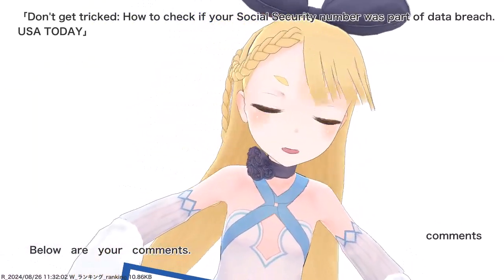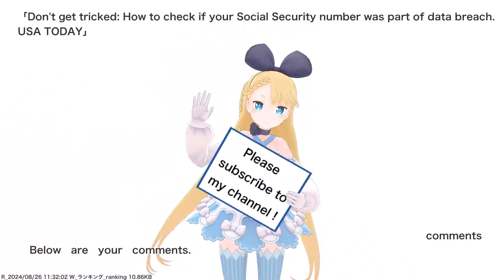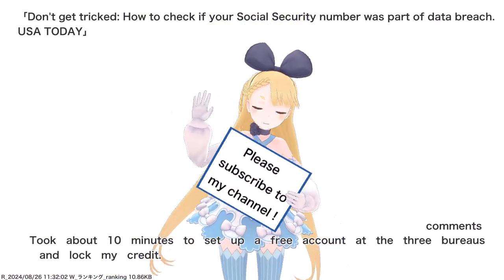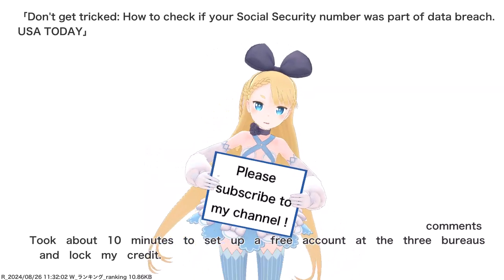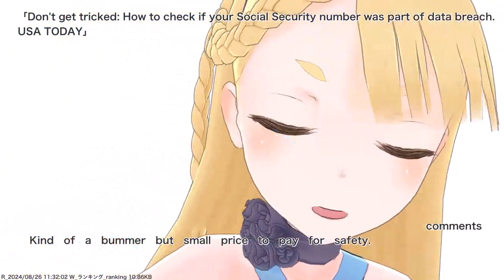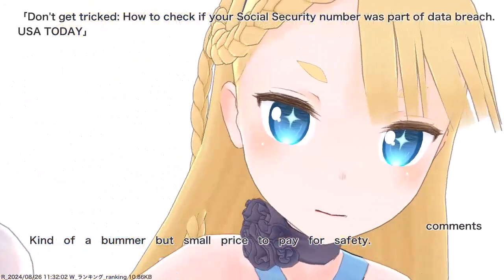Below are your comments. I took about 10 minutes to set up a free account at the three bureaus and lock my credit. Kind of a bummer, but small price to pay for safety.